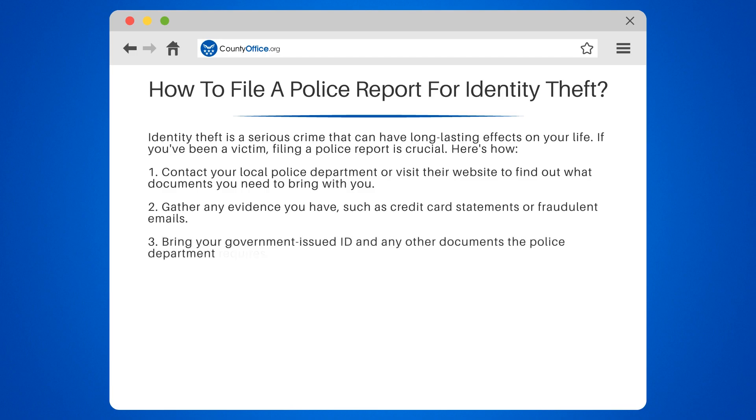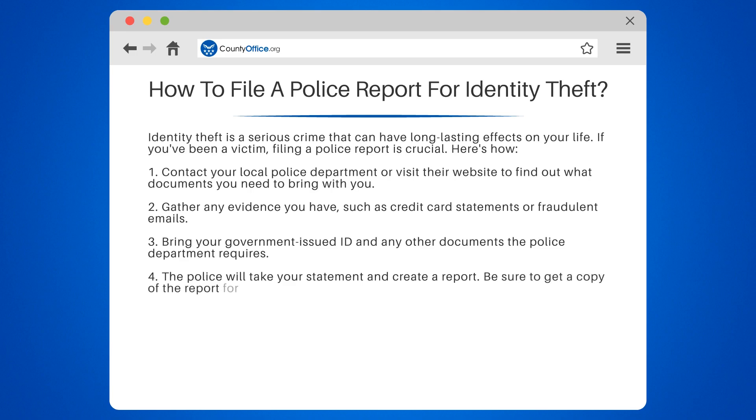4. The police will take your statement and create a report. Be sure to get a copy of the report for your records. 5. Contact your bank, credit card companies, and any other institutions where your identity was stolen to notify them of the theft.